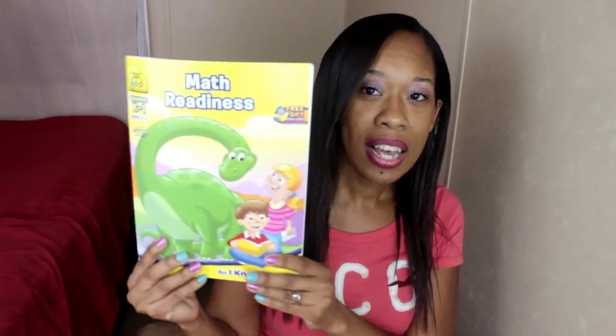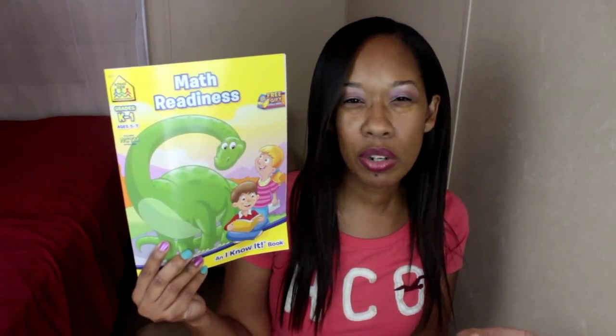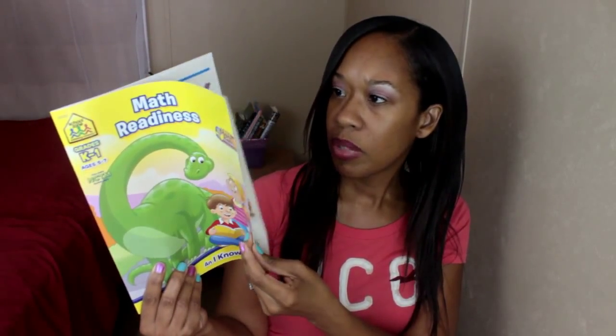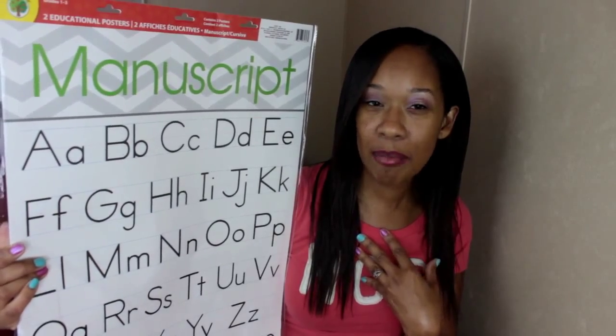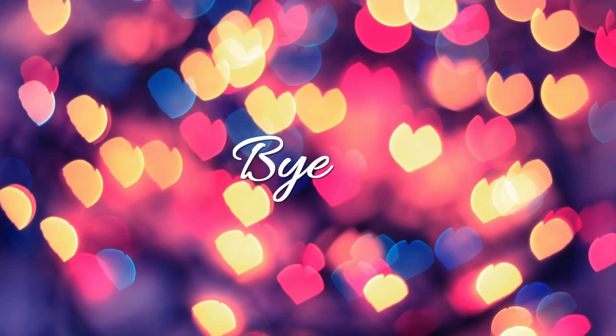I got this book for Lana — it's a math readiness book with different activities like counting money, pennies, and other counting exercises. I'm also going to have her trace her letters and practice writing with it. I got some dry erase markers to go with it too, because they do tend to dry out from time to time. Thank you guys so much for watching — I appreciate you all, bye!